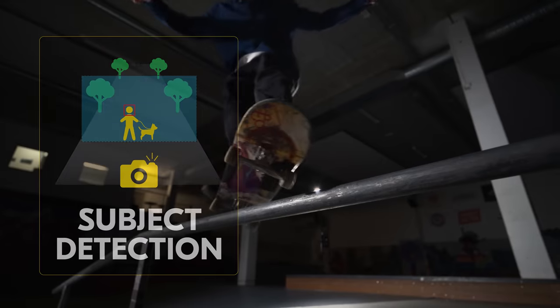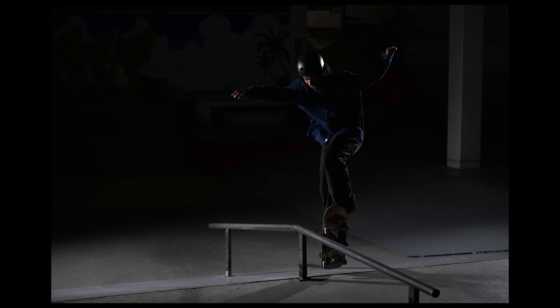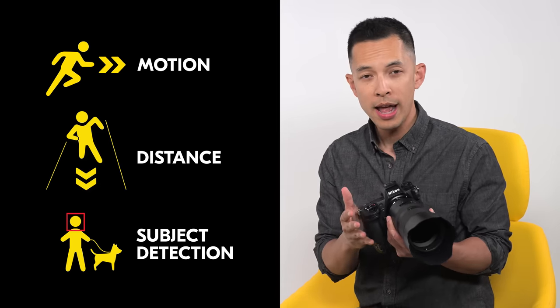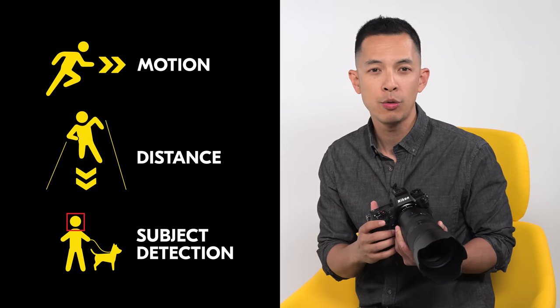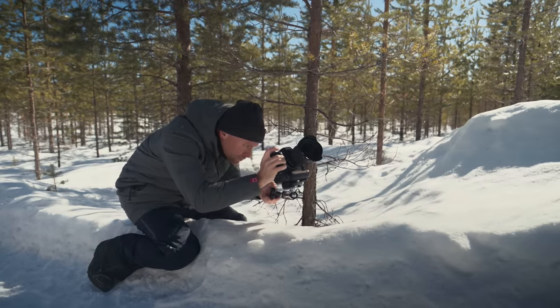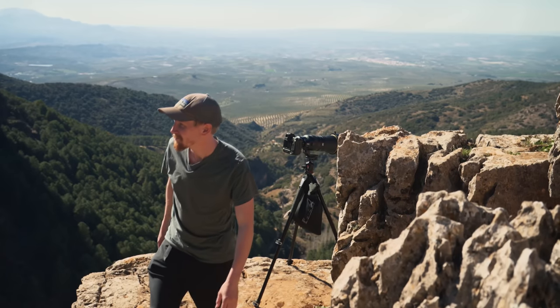And finally, using the most sophisticated subject detection system, auto capture can trigger the Z9 to release when it detects people, animals, or vehicles within the frame. You can even merge any or all three of these criteria with one another, using the user presets in the auto capture menu for quick recall. Now you can place the camera in an inconvenient or impossible position while having the assurance that the camera will react all on its own when the time is right.